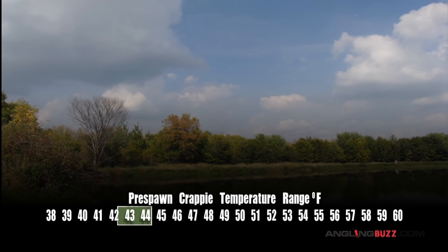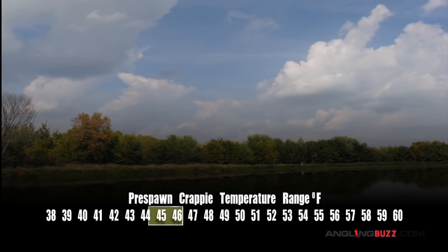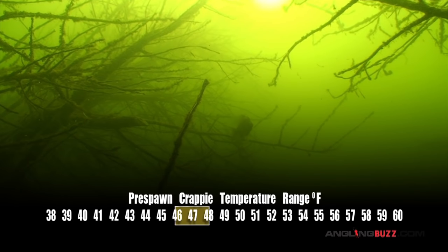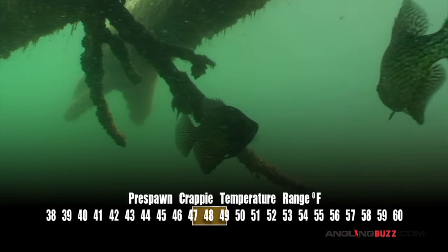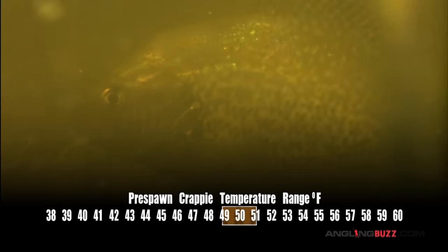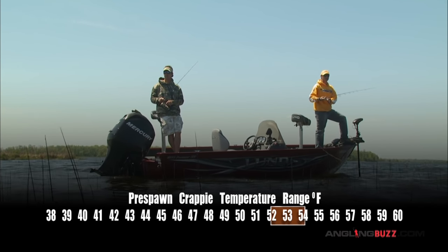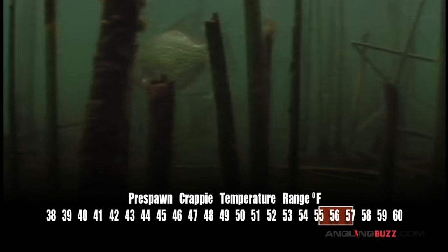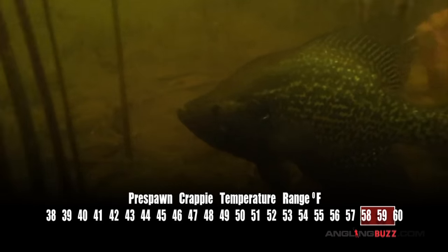A few consecutive days of warm, calm weather usually begins drawing crappies up into the extreme back ends of bays and channels. During these mid-pre-spawn conditions, crappies typically relate to and feed around flooded wood cover, like fallen trees, submerged logs, and beaver lodges along the shoreline. As spring water temperatures rise towards 50 degrees, crappies begin shifting towards spawning areas, which often occur in reed beds near the mouths of bays. As surface temperatures approach 55 degrees, late pre-spawn crappies begin actively building nests. By 60 degrees, crappies should be spawning in earnest.